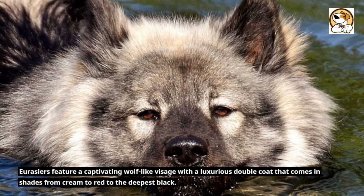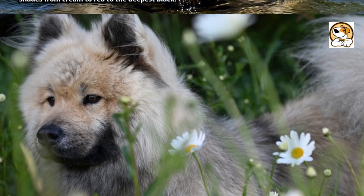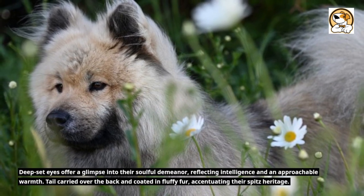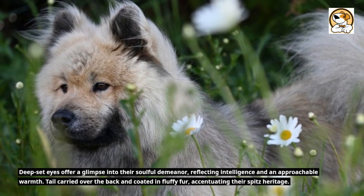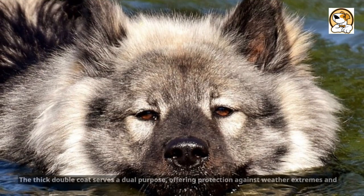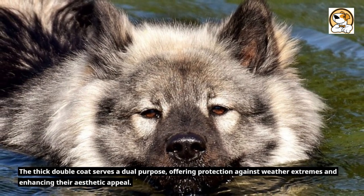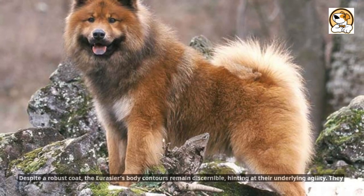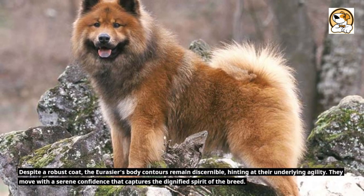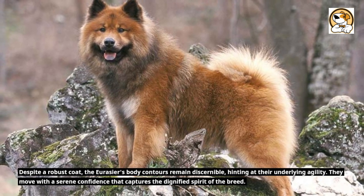Eurasiers feature a captivating wolf-like visage with a luxurious double coat that comes in shades from cream to red to the deepest black. Deep-set eyes offer a glimpse into their soulful demeanor, reflecting intelligence and an approachable warmth. Their tail is carried over the back and coated in fluffy fur, accentuating their Spitz heritage. The thick double coat serves a dual purpose, offering protection against weather extremes and enhancing their aesthetic appeal. Despite a robust coat, the Eurasier's body contours remain discernible, hinting at their underlying agility. They move with a serene confidence that captures the dignified spirit of the breed.